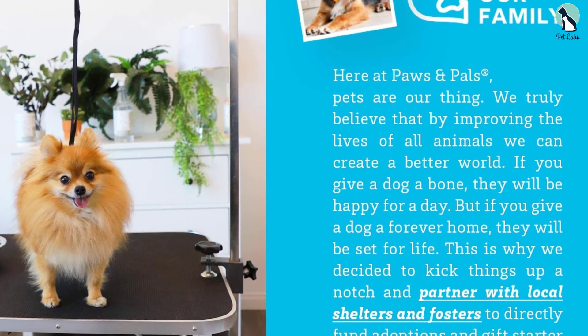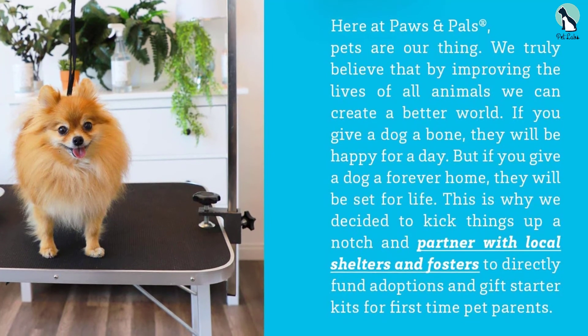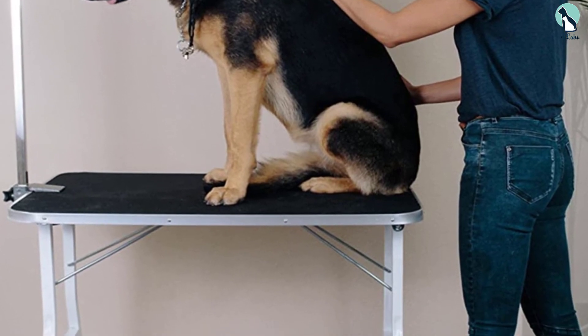At 36 inches, it fits most large dog breeds comfortably while grooming. From actual customer reviews, they mention that this grooming table is more sturdy and heavier than expected, which is good.